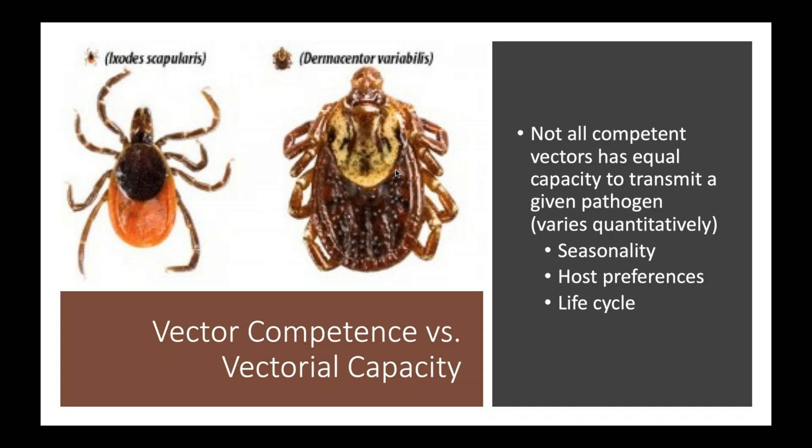Vector competence is something we can measure in the laboratory; vectorial capacity is something that has to be measured in the field. Vectorial capacity is the ability of a competent vector to actually drive transmission cycles in the wild. There's another level of filtering required for a tick to truly have high vectorial capacity for any given pathogen. In the case of Lyme disease and the pathogens associated with deer ticks, they've crossed that bar — they have established that competency and high vectorial capacity. Not so for dog ticks and lone star ticks in their association with deer tick pathogens.